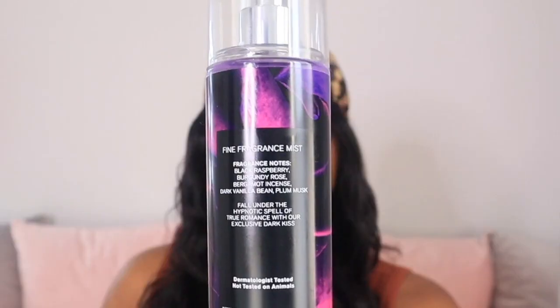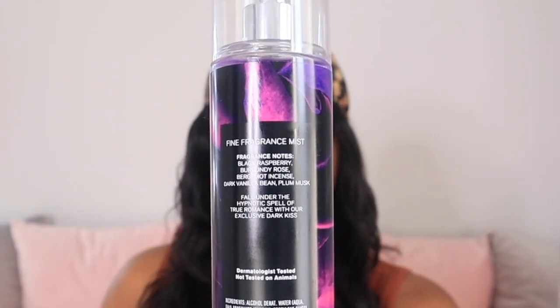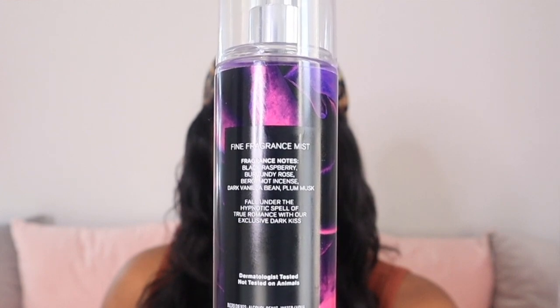The first fragrance I picked up from Body Care Day is Dark Kiss — yes, Dark Kiss! You always gotta have Dark Kiss. The fragrance notes are black raspberry, burgundy rose, bergamot, incense, dark vanilla bean, and plum musk. I will forever love Dark Kiss. I just love the scent so much, I never get tired of it. It also gives me memories of the first time I started buying from Bath & Body Works, like seven years ago.